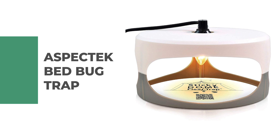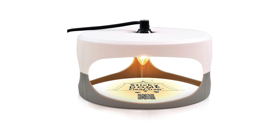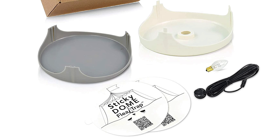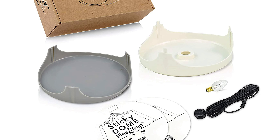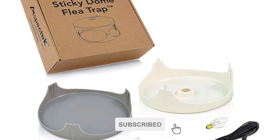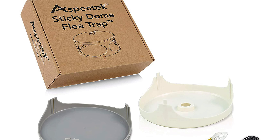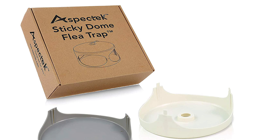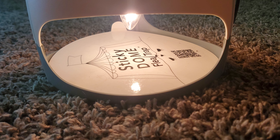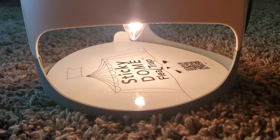Number one: Aspect Tech Bed Bug Trap. Bed bugs are attracted to the warmth of human sleepers. This bed bug trap from Aspect Tech features an electrically powered light bulb that mimics body heat, attracting both bed bugs and fleas. Once inside the dome, the bed bugs become stuck to the adhesive on the trap's floor. It is a 100% effective indoor flea control solution, safe to use around children and pets.